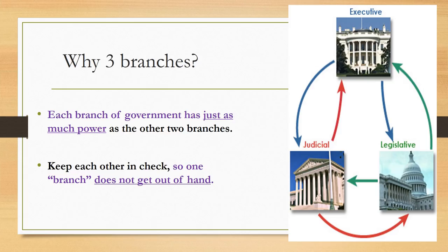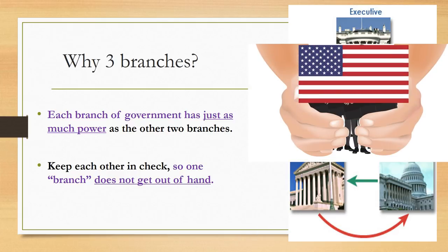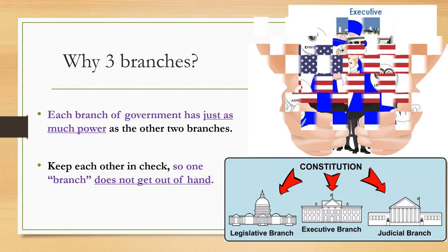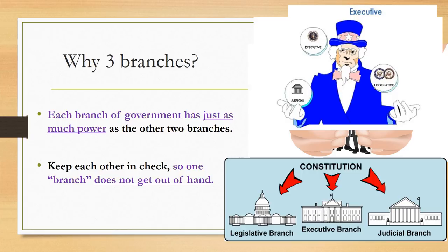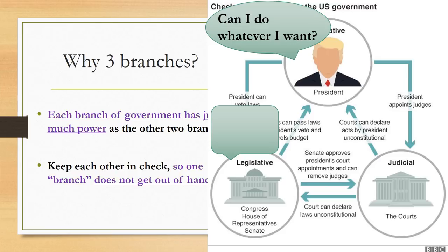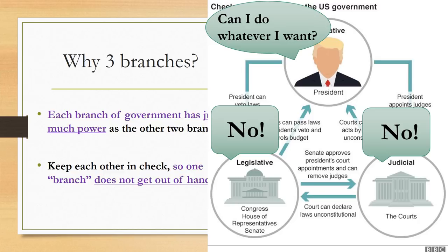You may be wondering why the United States has three branches of government and not just one or two. It's a great question with a great answer. The reason is to protect the United States. Each branch of government has just as much power as the other two branches. This way, each branch keeps the other two in check, so no one branch gets out of hand and starts making decisions that would hurt the country. Draw a picture of the three branches balancing one another out and keeping one another in check.